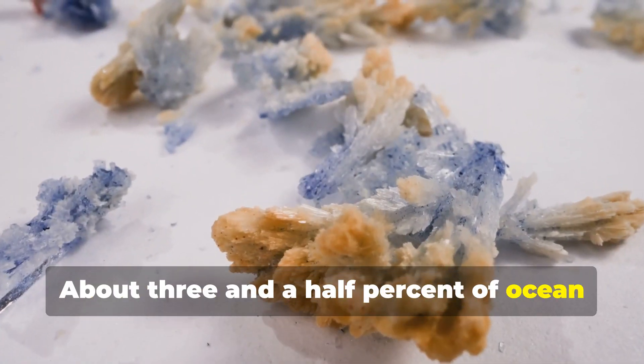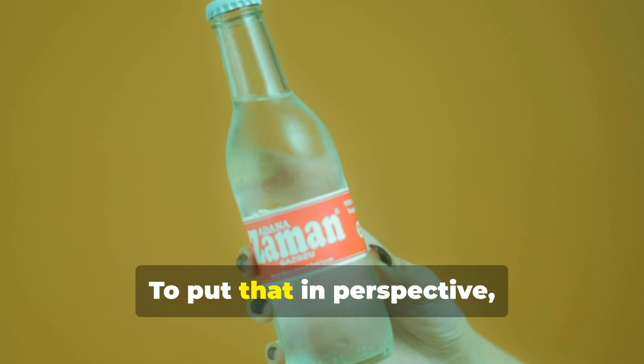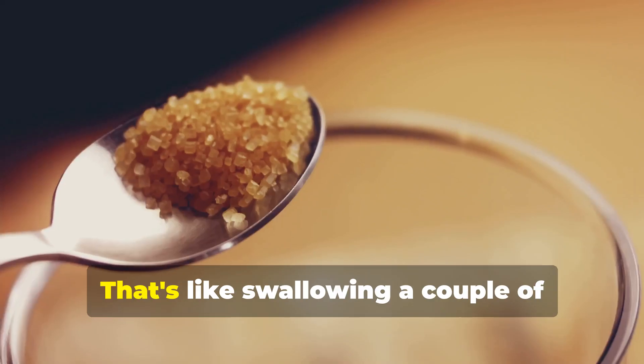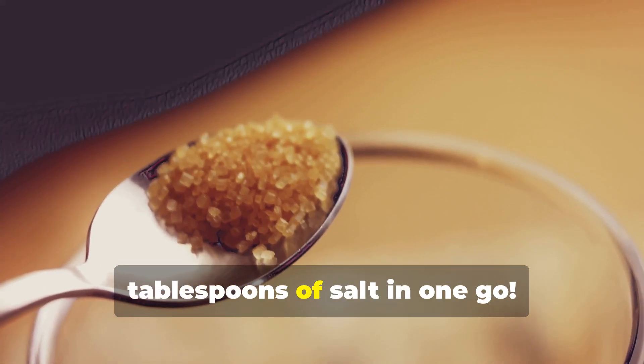About 3.5% of ocean water is pure salt. To put that in perspective, imagine a liter bottle filled with seawater — that's like swallowing a couple of tablespoons of salt in one go.